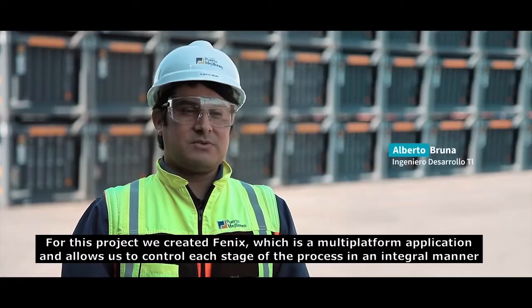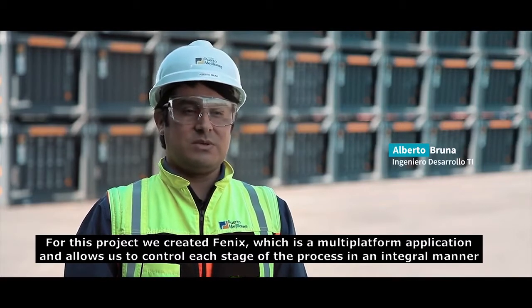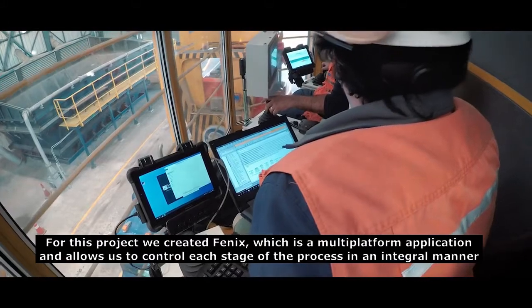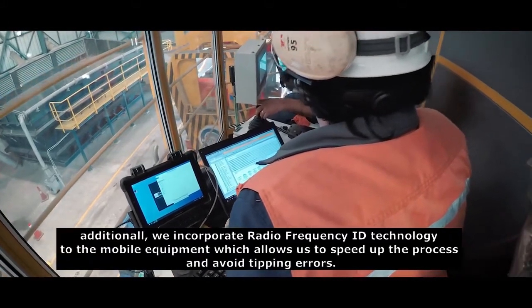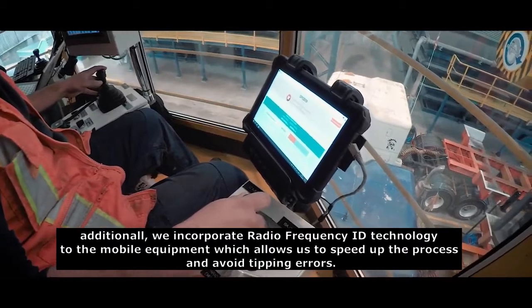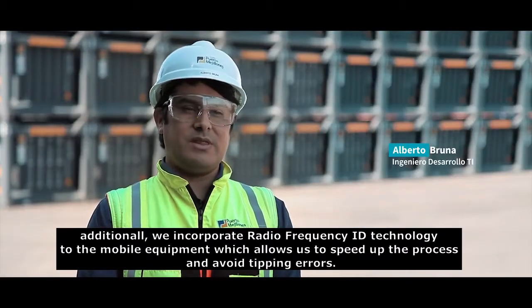Para este proyecto creamos Fenix, el cual es una aplicación multiplataforma que nos permite controlar de forma integral cada etapa del proceso. Adicionalmente, incorporamos tecnología RFID a los equipos móviles, lo cual nos permite agilizar el proceso y evitar errores de digitación.